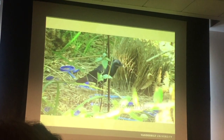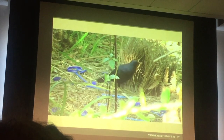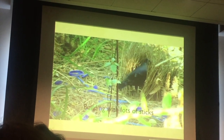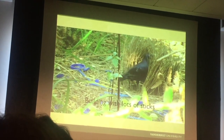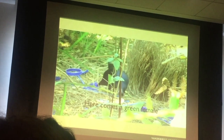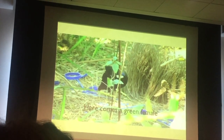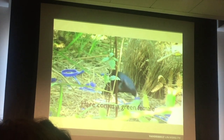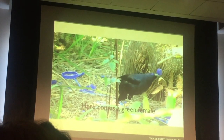YouTube videos, it's amazing. Just look at these videos, they're so entertaining. So he built that structure that he's in now. And some of the movies you'll see, he's taking a twig from one side, putting it to the other, back to the first side. So he's really a decorator.